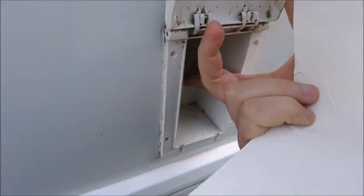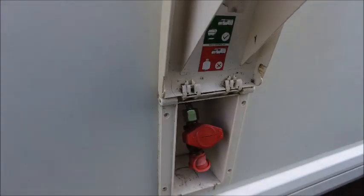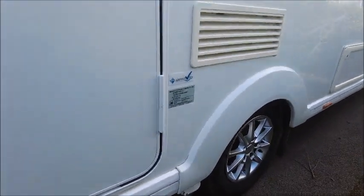We've got the key external amenities: the external electric socket, which you can see in there. The external gas point with valve, and there is a power touch motor mover already fitted.